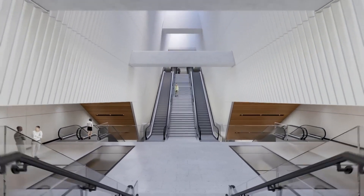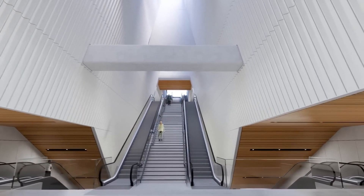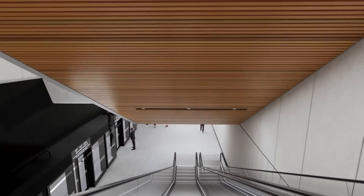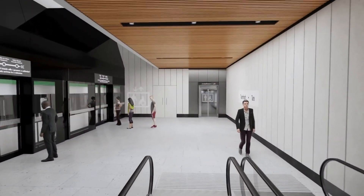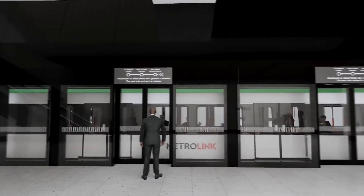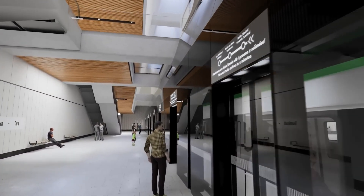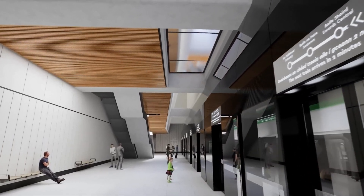Metrolink underground stations are designed to allow passengers to navigate intuitively from street level to platform level, through the use of clear sight lines and a simple central circulation route. Where possible, natural light is introduced within the station environments to help guide passengers along these circulation routes and through to street level. Full height platform screen doors form an enclosure to the tracks and a physical barrier between the train and passengers, creating a safe and secure environment for alighting and departing passengers.